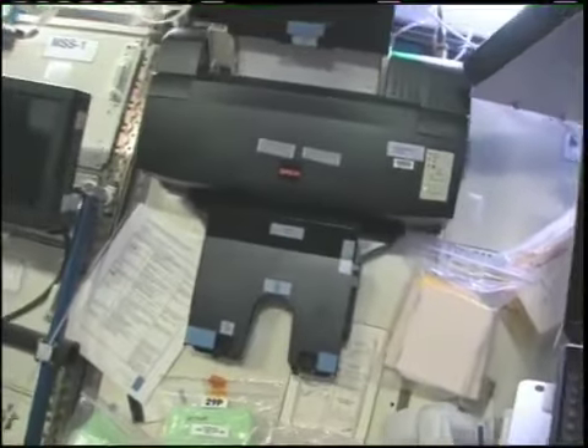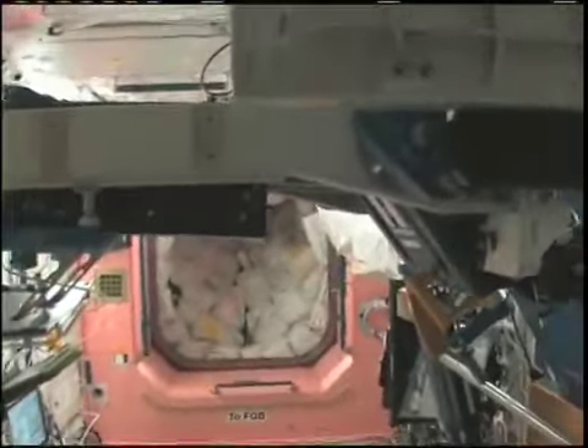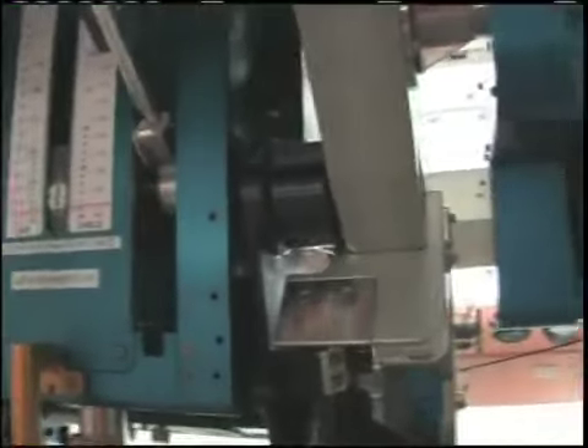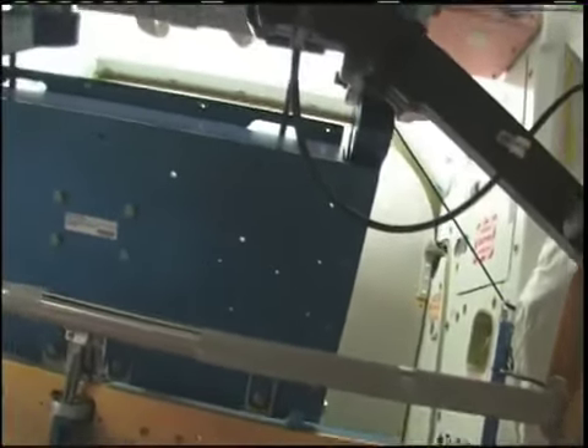We have a lot of computers everywhere, and we have a printer — old fashioned, but it works. Now we're going back into node 1, which is also called Unity. This thing that's kind of blocking our view is the advanced resistive exercise device. We put it together recently and we're still checking it out — it still needs to be calibrated, but once it gets calibrated, we'll be exercising here every day. It's a really huge device.